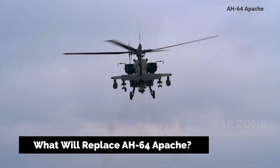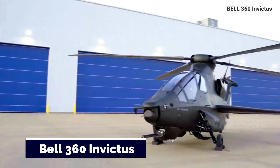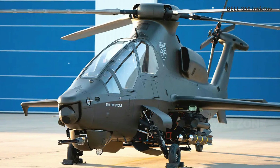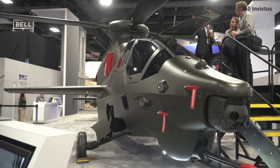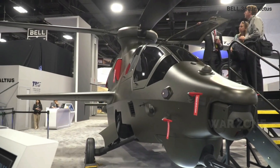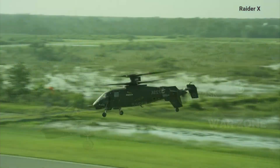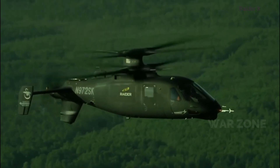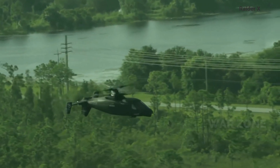What will replace the AH-64 Apache? Rotorcraft manufacturer Bell says the 360 Invictus helicopter is 90% complete and released video of the first competitive prototype carrying a full load of weapons. This comes two weeks after Sikorsky announced that the Raider X prototype had also reached the 90% complete milestone. Both prototypes are competing for the U.S. Army's Future Attack Reconnaissance Aircraft (FARA) contract to build hundreds of new armed scout rotorcraft.